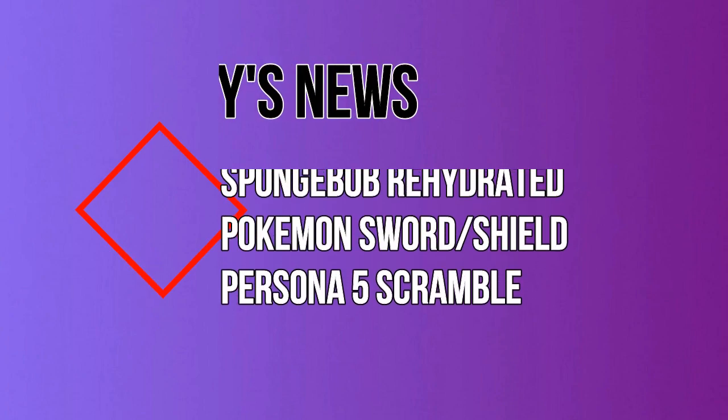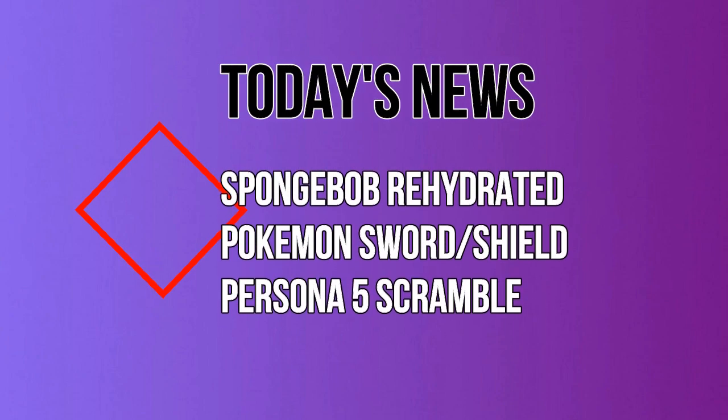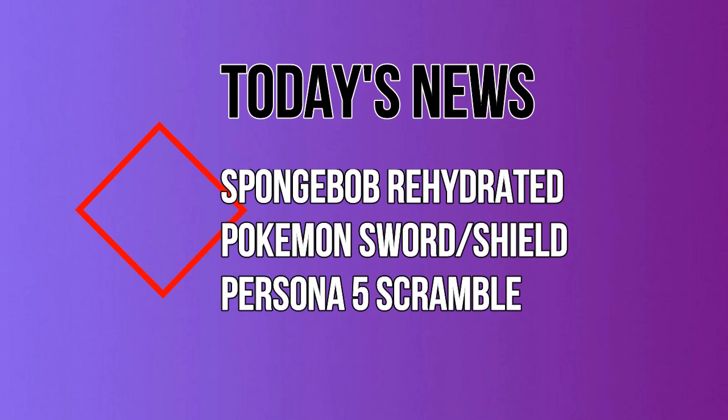What's good YouTube? It's your boy KaibaWatson back with another news video for you guys today. In today's news: Spongebob Rehydrated's special edition gets announced, Pokemon Sword and Shield showcases a Japanese trailer, and Persona 5 Scramble debut trailer and release date. So without further ado, let's get right into the news.